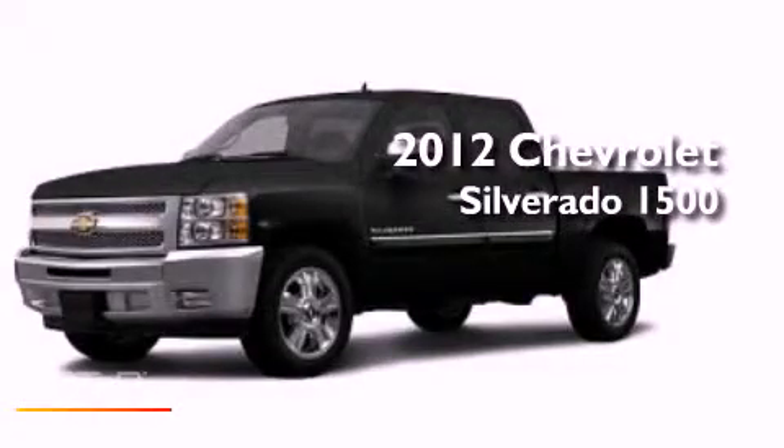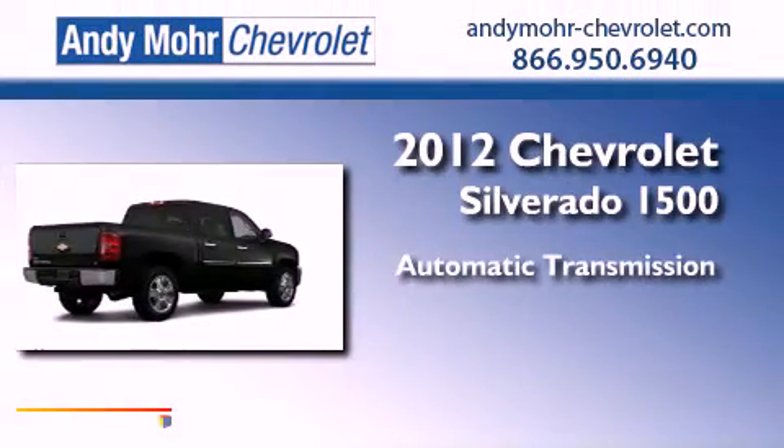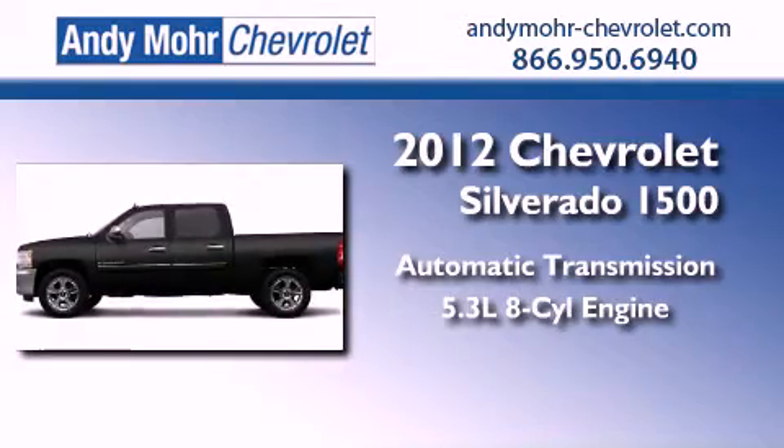This is a brand new 2012 Chevrolet Silverado 1500. This truck has an automatic transmission, a 5.3-liter V8, and four-wheel drive.